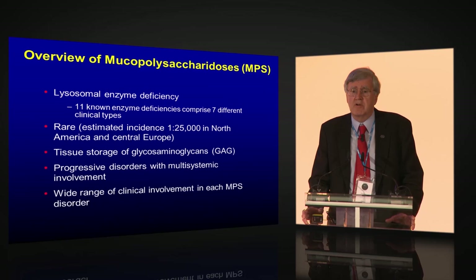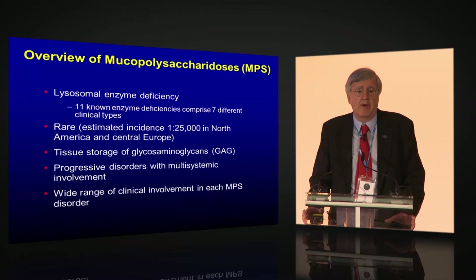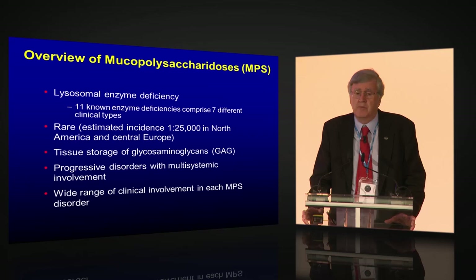The hallmark of these disorders is tissue storage of glycosaminoglycans. This results in progressive disorders with multi-system involvement. Virtually every organ system is involved in the MPSs. As with any inborn errors of metabolism, there's a wide spectrum of severity from very severe to very mild, and this certainly applies to the MPSs.